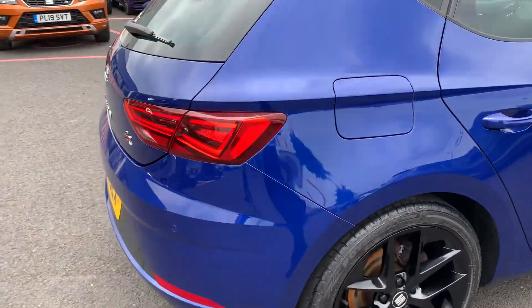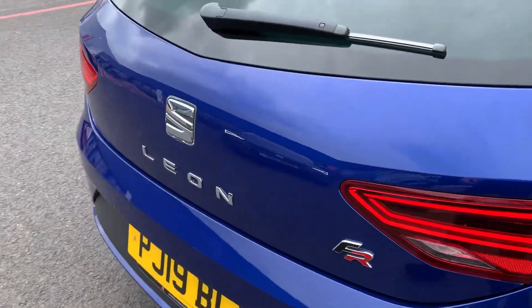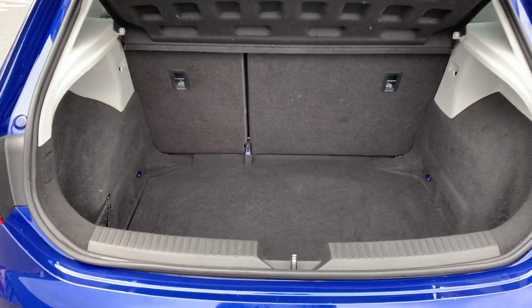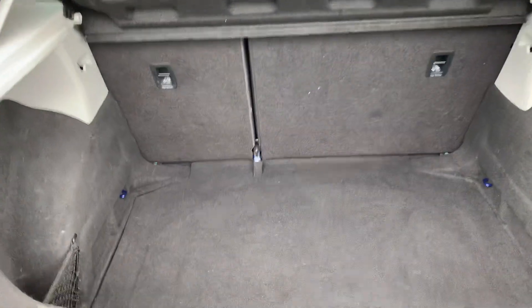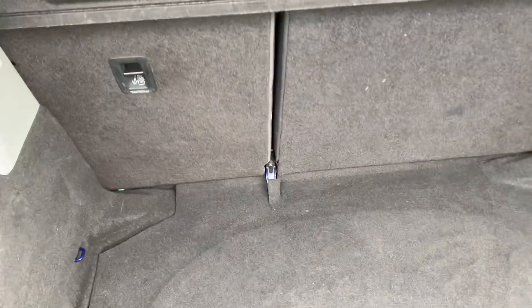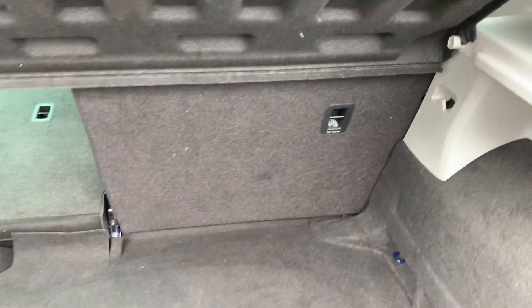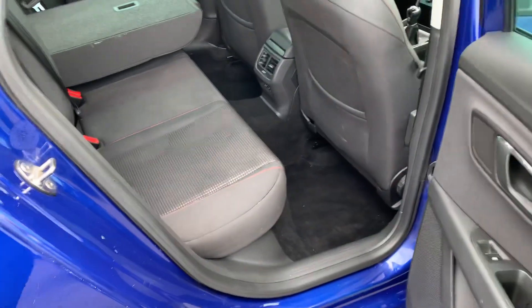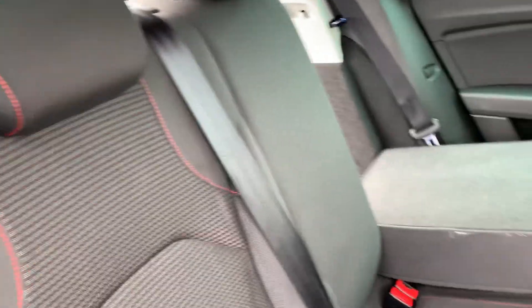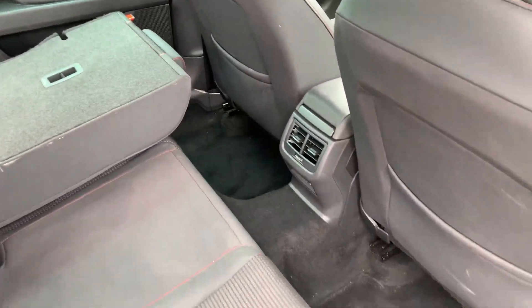Just have a quick look inside for you at some of the details. So you have a fairly standard size boot with quite a bit of room and space. You do have the capability of folding down the back seats should you need, obviously creating more space for anything that you should need. Leg room in the back is fairly decent.